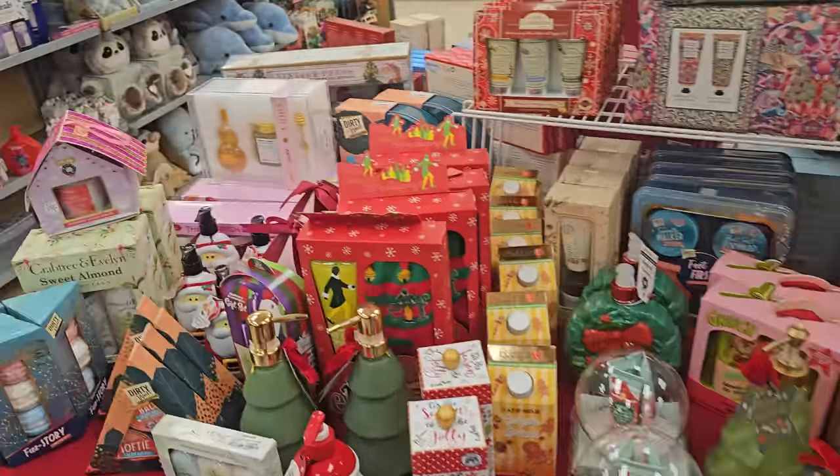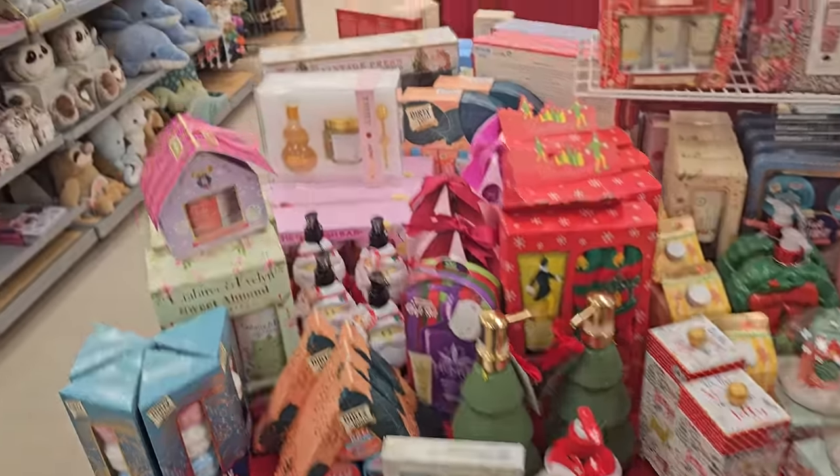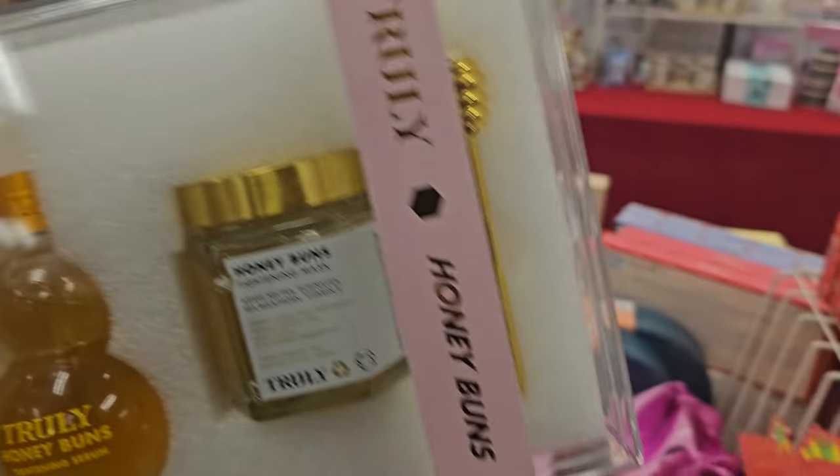Hey everyone, I made it into Marshalls. They do have some sets out here, like this one right here by Truly. Normally they never have a set — they're separate.